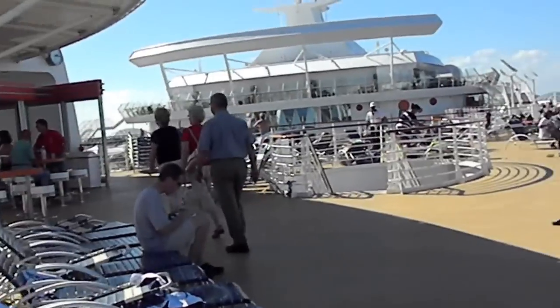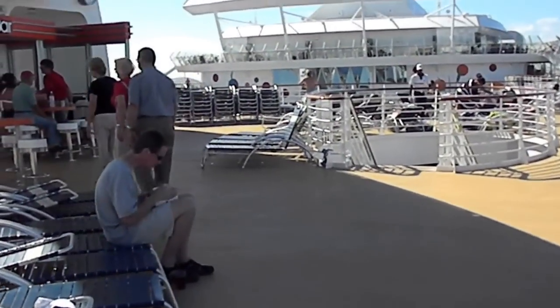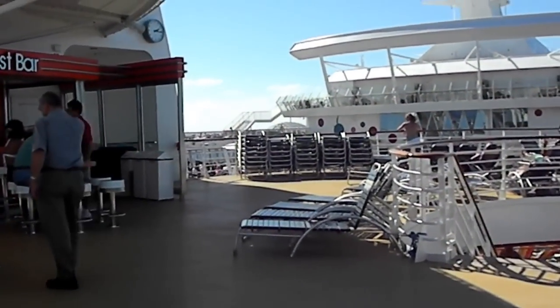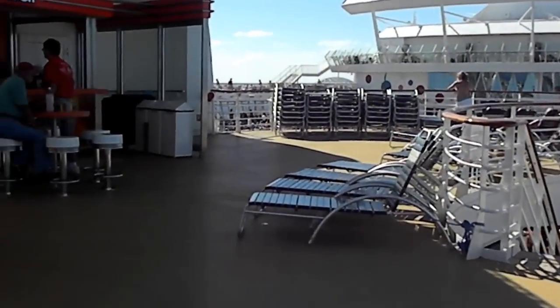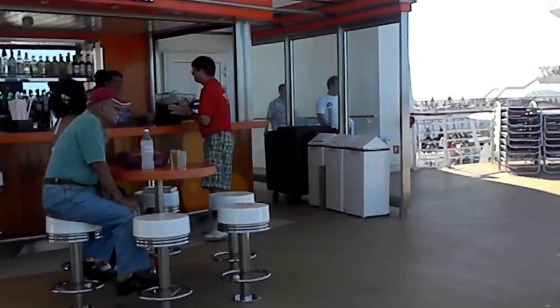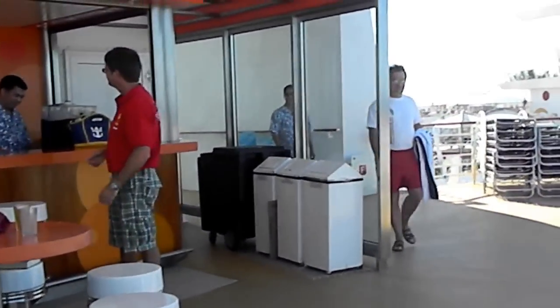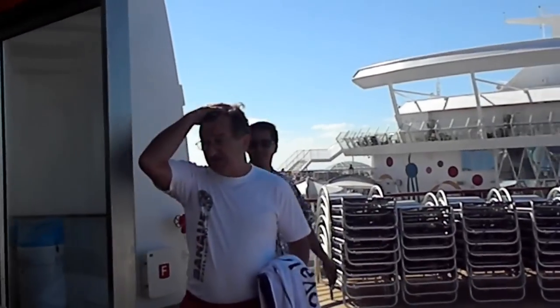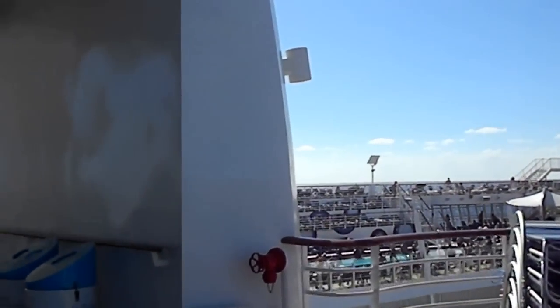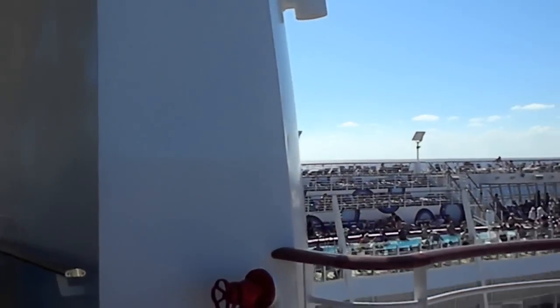Notice the colors — they have a different type of chaise lounges here than they will have later on. This is the masked bar, and you will see a few more bars as we go along. It takes quite a few minutes to walk between all the pools.